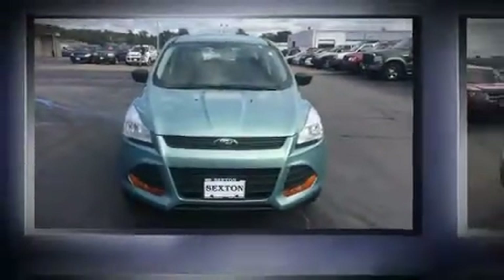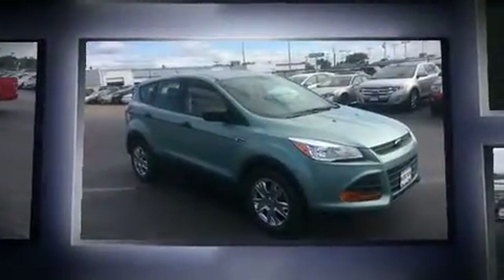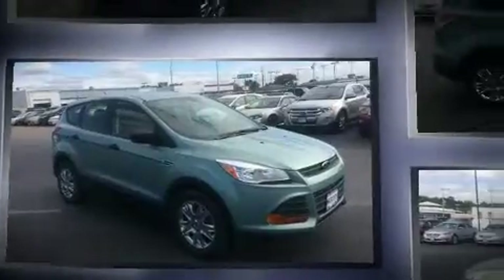Treat yourself to a test drive in the 2013 Ford Escape. With fewer than 25,000 miles on the odometer, this four-door sport utility vehicle prioritizes comfort, safety, and convenience.